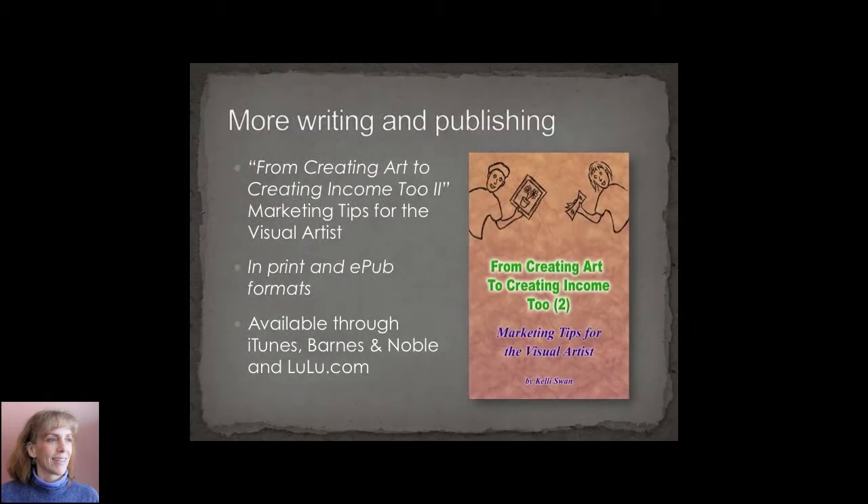Then I did a second book to experience the e-publishing experience. This book is about marketing tips for the visual artist and it is available through most of the online outlets.